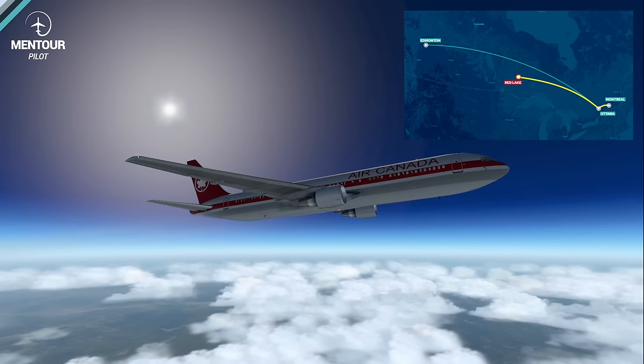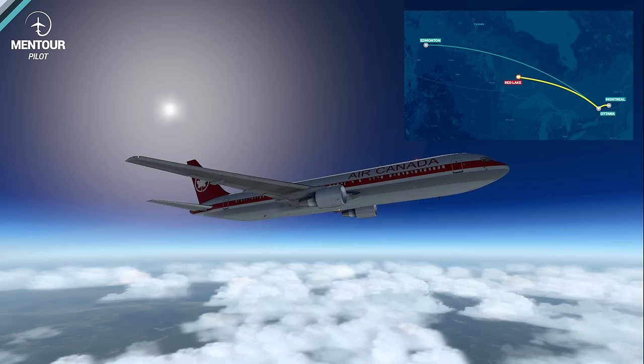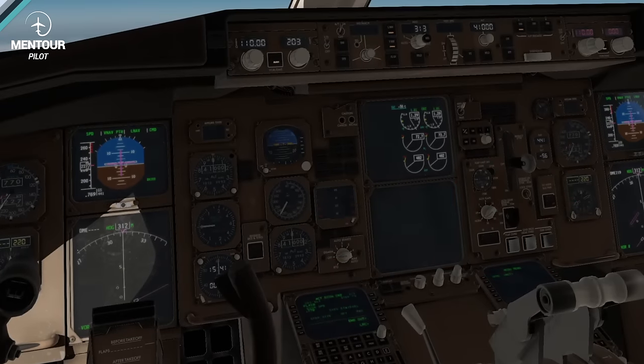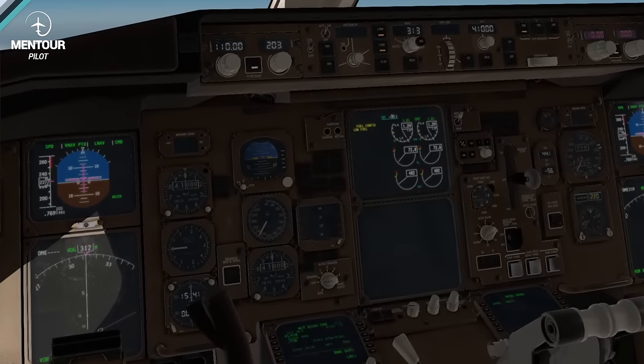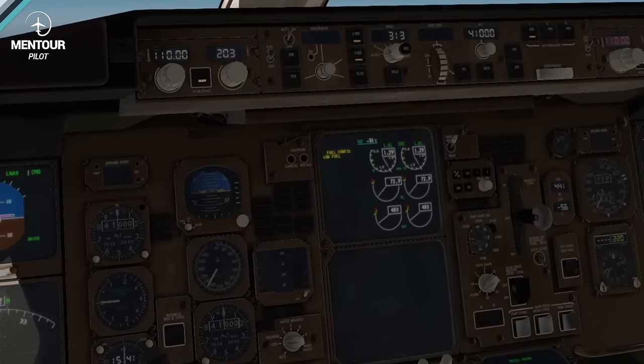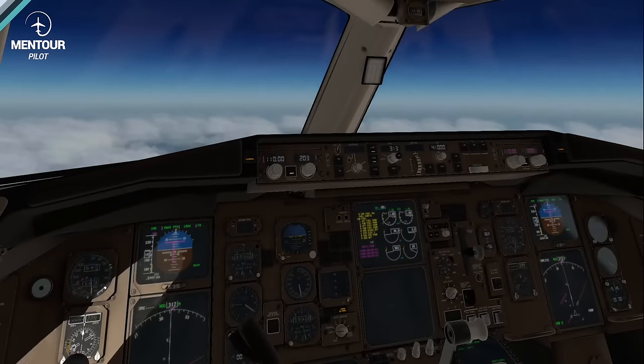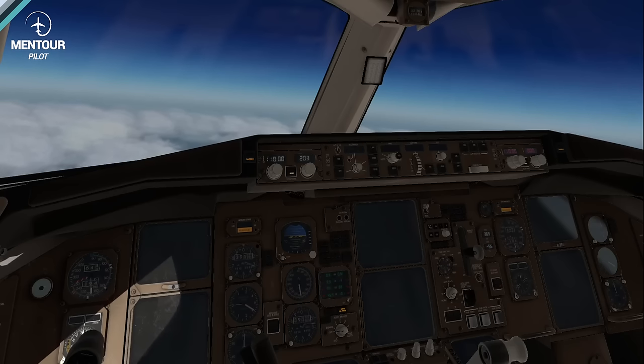Takeoff and climb-out were perfectly normal up to 41,000 feet. At around 8 o'clock local time, the first warning appeared — a low pressure indication on the left-hand fuel system. Concerned because of the known fuel indication issues, they decided to divert to Winnipeg, about 120 miles away, and initiated a descent. During the descent to 35,000 feet, they received a low pressure warning on the right side as well, very quickly followed by engine failures on both engine one and engine two. No more engines.